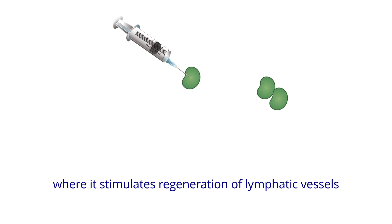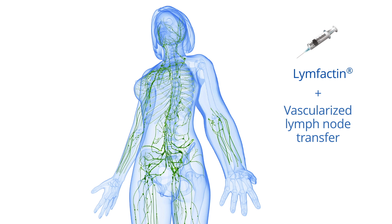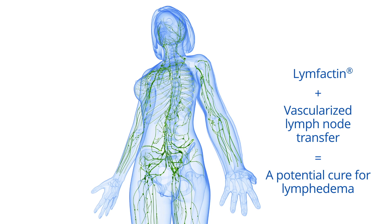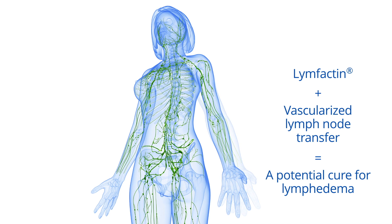Encouraged by the strong preclinical safety and efficacy data, we have now started the first clinical study in the world of Lymphactin. This study is currently ongoing at three hospitals in Europe. In this study, Lymphactin is combined with a surgical lymph node transfer. Lymphactin is injected in the lymph node transplants, and it aims to improve the results of the surgery by growing new lymphatic vessels that connect the transplant to the existing lymphatic vessels.